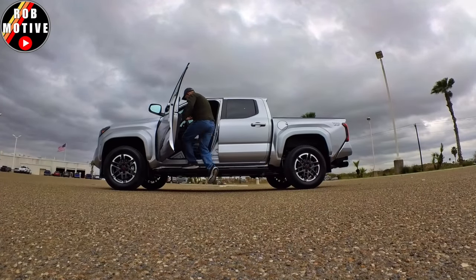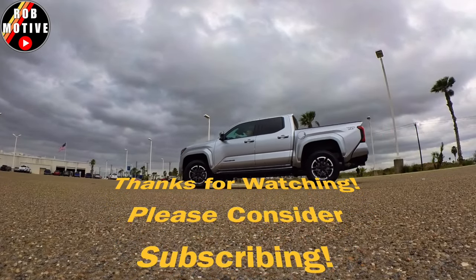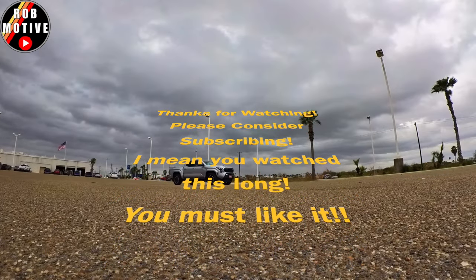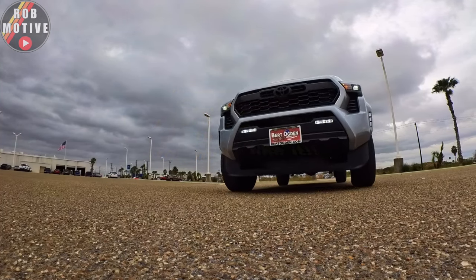So it looks like nothing's available right now: one truck is in transit, one truck is pending, and two are still in the build phase. I'm curious — do any of these trucks interest you? If you were in the market for a 2024 TRD Sport, would you buy one of these? Leave a comment down below. This is what's available at one dealership in my area. Thanks for watching. Stay safe out there. We'll see you next time.